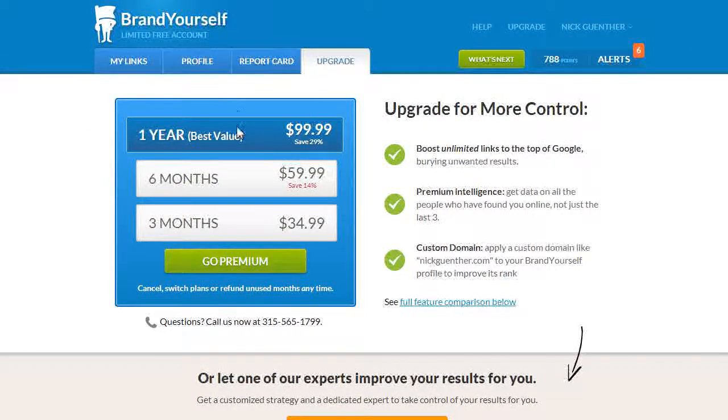I recommend going for a premium account. You get a number of features with that — you can see the top 10 links showing up for your name when someone searches for you online, see where your sites rank and how they change over time, and get powerful tools to boost those rankings. I recommend trying premium for at least three months.